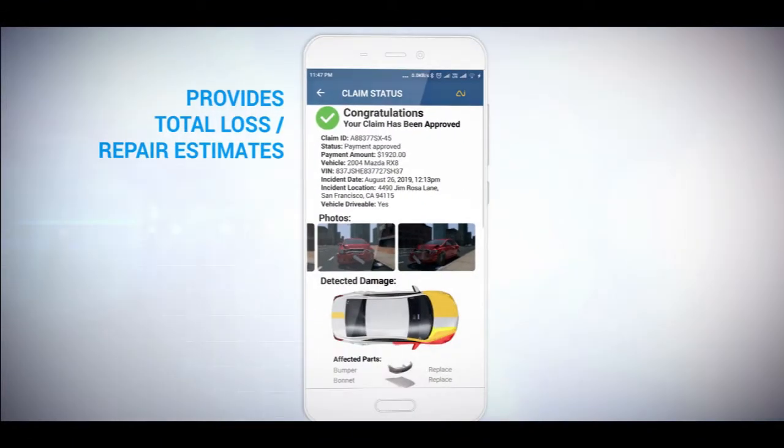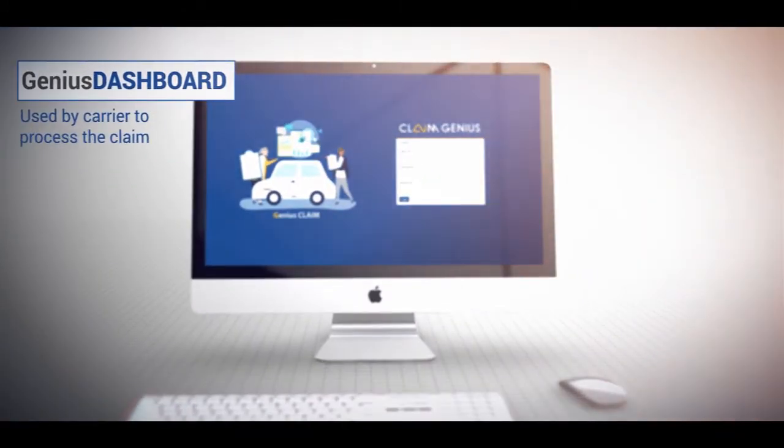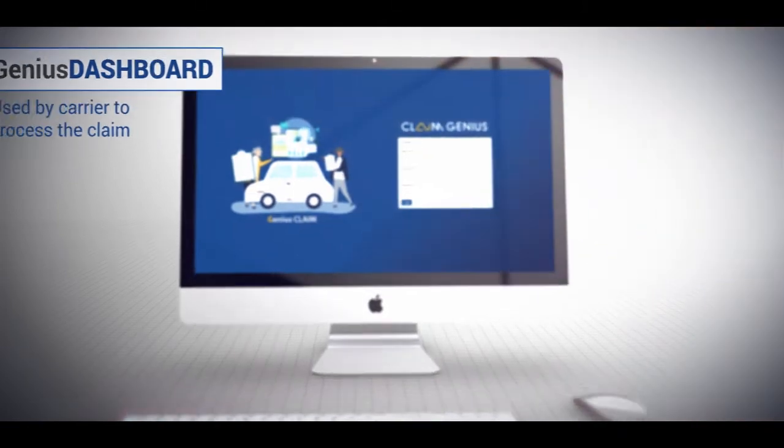We quickly provide total loss and repair estimates along with a list of affected parts. All of this data is provided back to the carrier via ClaimGenius' web-based tools or via APIs integrated into your existing claim systems in less than a minute.